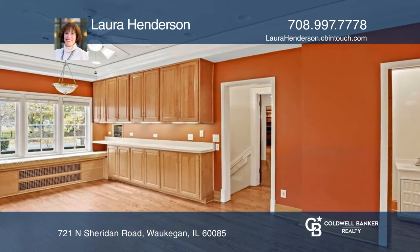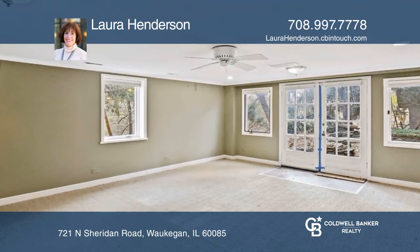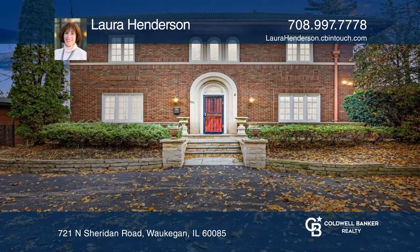The lower level has been updated and was most recently used to run a corporation from home. Call Laura Henderson to learn more.